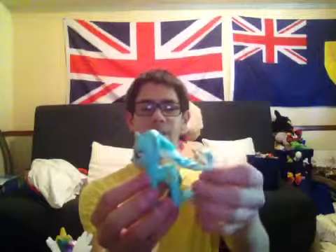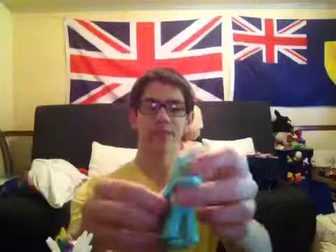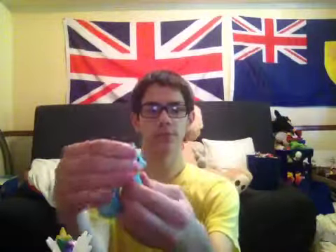Now on to this My Little Pony Lyra figure — let's open this up. Here's what Lyra looks like. She's pretty. I don't have Bon Bon but I got Lyra right here. She looks cute. You can move her little head, and you can put her in the train, in the car, everything.